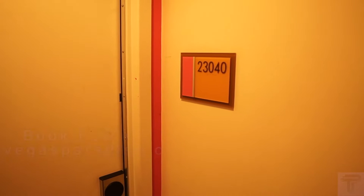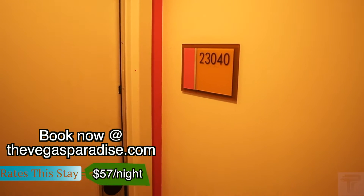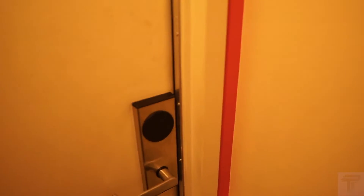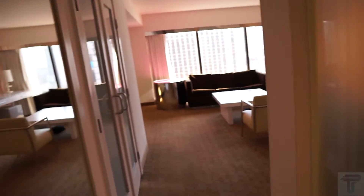What's going on everybody, today we're at the Flamingo, gonna do a room tour of the Go Mini Suite in room 23040. Let's check it out. Coming into this suite, it is a little narrow entryway.